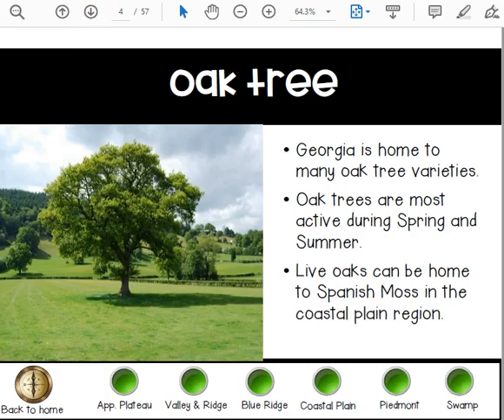Georgia is home to many oak tree varieties. Oak trees are most active during spring and summer. Live oak can be home to Spanish moss in the coastal plains region.